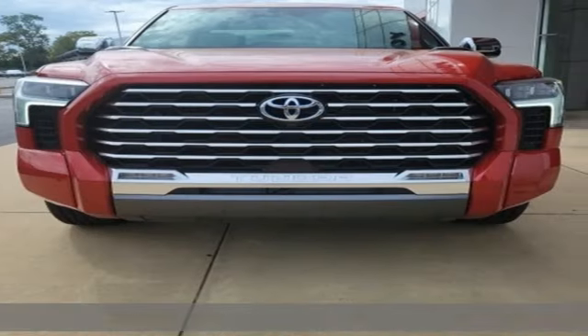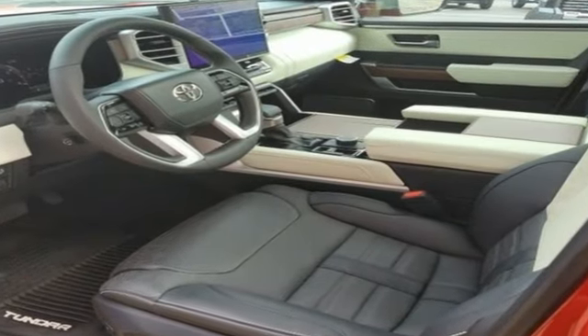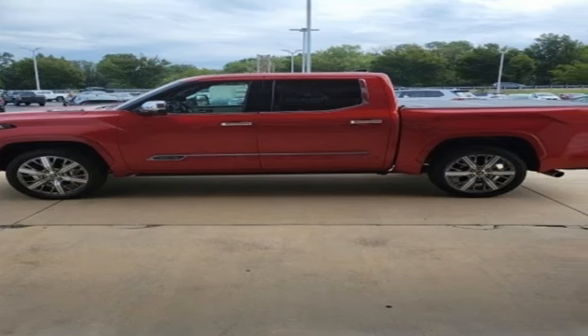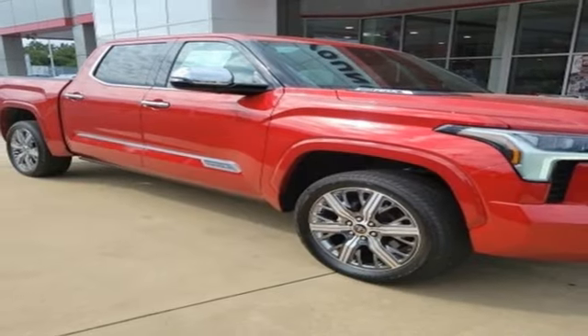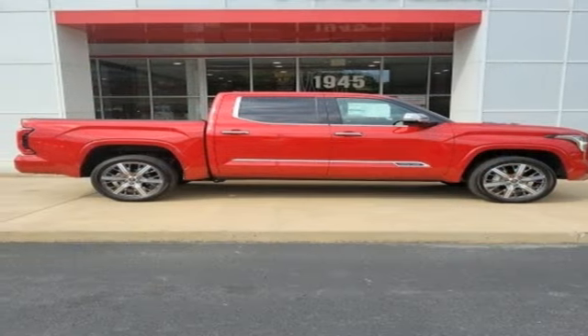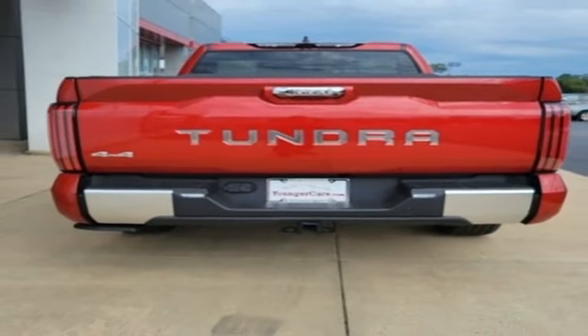It comes with great features you'll love: twin turbo V6 engine, four-wheel drive, engine auto stop-start feature, first and second row express open and close sliding and tilting sunroof, integrated navigation system with voice activation, Wi-Fi hotspot, and heated and ventilated leather bucket seats, trailer brake controller.